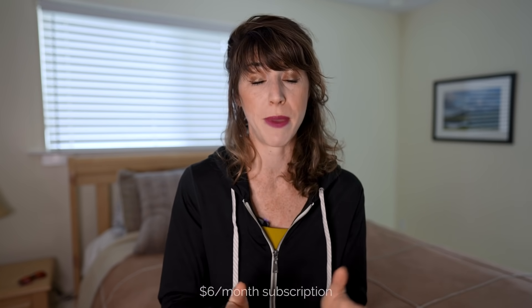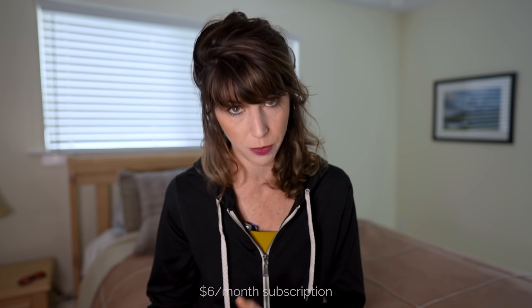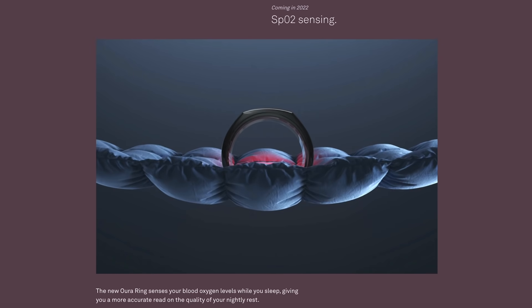Moving on to additional updates: you can now expect to pay six dollars a month for their subscription fee — more on that shortly. The new ring will also have SpO2 tracking so you can monitor your blood oxygen levels during sleep, though the timeline for when that actually rolls out is unclear — it might be as early as 2022 or it might not.